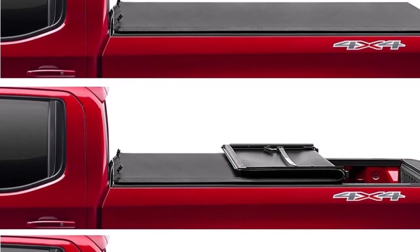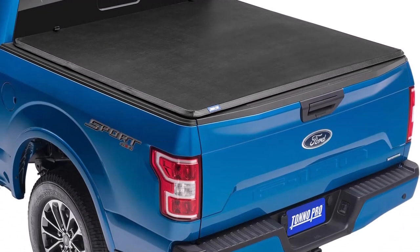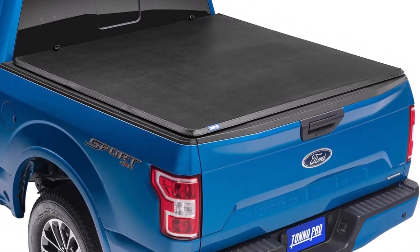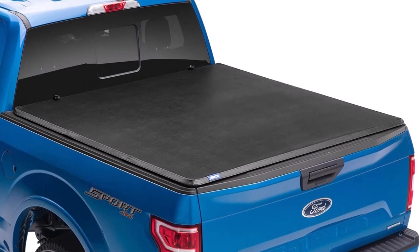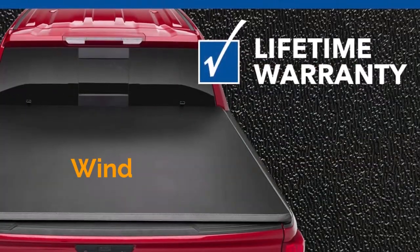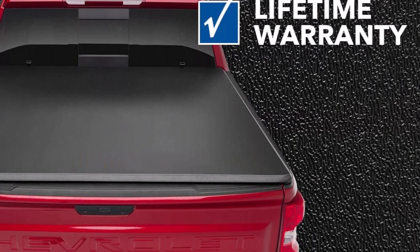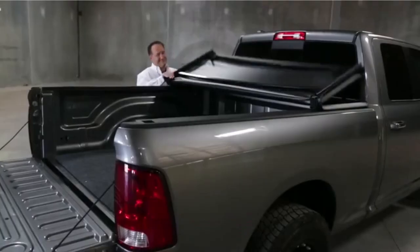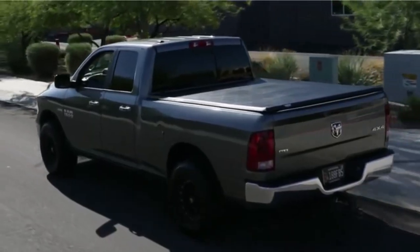You can completely remove the entire cover in minutes to carry oversized cargo. For smaller items, you can simply fold it forward and securely buckle it in place at the cab, or keep the cover completely closed to protect your cargo from dirt, rain, or wind. The Tonneau Pro Truck Bed Tonneau Cover is backed by Tonneau Pro's commitment to quality, affordability, and ease of installation. As with all Tonneau Pro covers, this cover is backed by a limited lifetime policy.